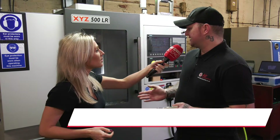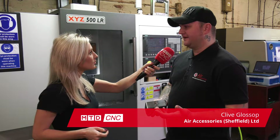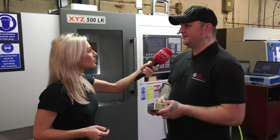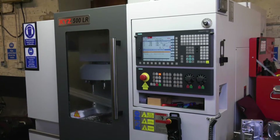We got XYZ to come in, we told them what we wanted to achieve from the machine, what we were hoping to get out of it, and they just ticked all the boxes for us. They were well within our price bracket — what we wanted to spend — so yeah, they just ticked all the boxes.